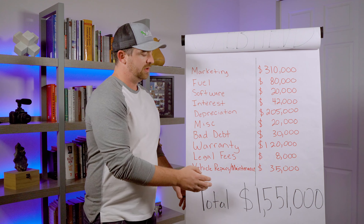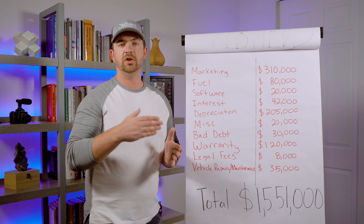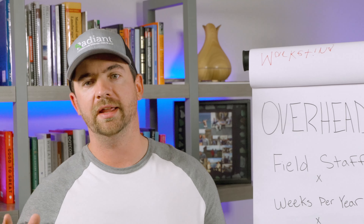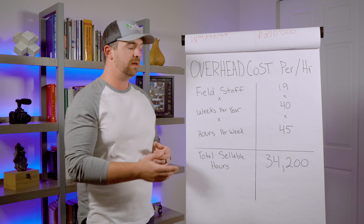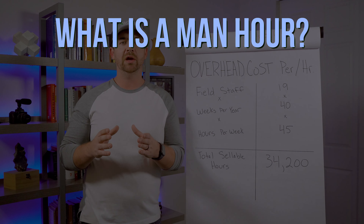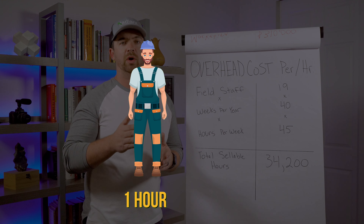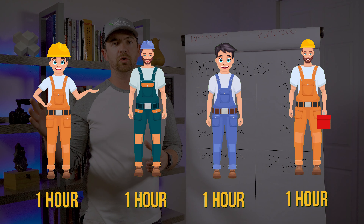That is all of the expenses that I'm going to pay for whether I'm working or not — that's why they call it overhead. And this is what I'm going to show you how to incorporate into your pricing. For step number two, we need a way to recapture all of that overhead, and I like to do that in man hours. A man hour is every single time that you have one field staff on the crew working — that's one man hour.